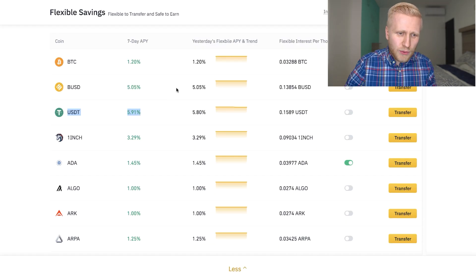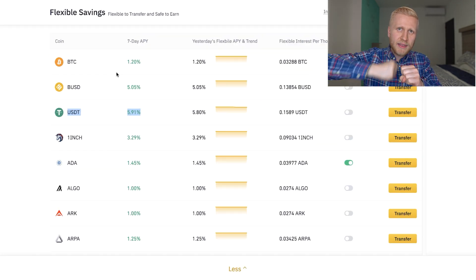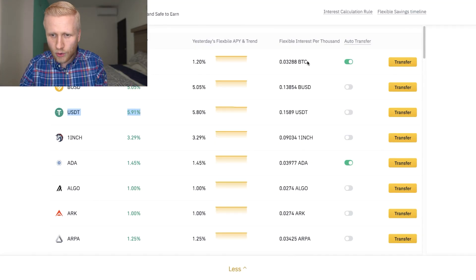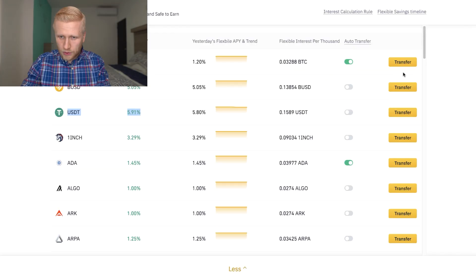Another thing that you need to know is that with this, you are going to earn compound interest — interest on top of your interest. Because you get the benefit daily, you earn the interest daily. Then you can put it automatically back with auto transfer, or manually if you want. And then it will again make you interest, so you will be earning interest on top of your interest, and over time it can add up.